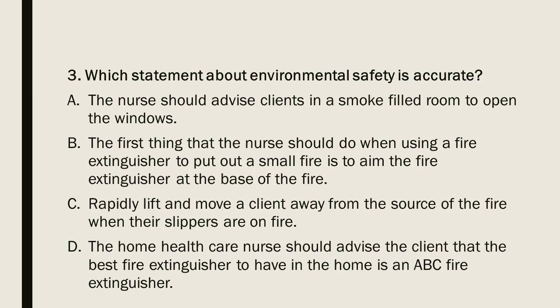Question 3: Which statement about environmental safety is accurate? A) The nurse should advise clients in a smoke-filled room to open the windows. B) The first thing to do when using a fire extinguisher is to aim it at the base of the fire. C) Rapidly lift and move a client away from the fire when their slippers are on fire. D) The home health care nurse should advise the client that the best fire extinguisher for the home is an ABC fire extinguisher.